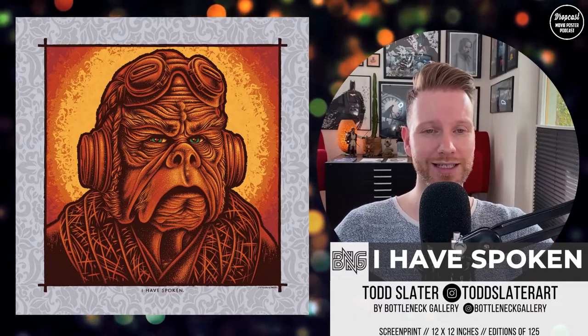The next one is a Tots Slater print, also released by Bottleneck — it's the 'I Have Spoken,' which is easy to guess since it's on the bottom of the print. It's Kuiil from The Mandalorian TV show, and his signature sentence is 'I Have Spoken.' This is a screen print, 12 by 12 inches, hand-numbered edition of 125. There are variants: a fine gold edition, then the Jupiter edition, Neptune edition, the Onyx edition — my favorite — the colors really pop. The last is the Fairway edition. The portrait fits the character perfectly and the color choices and brushwork are very cool.